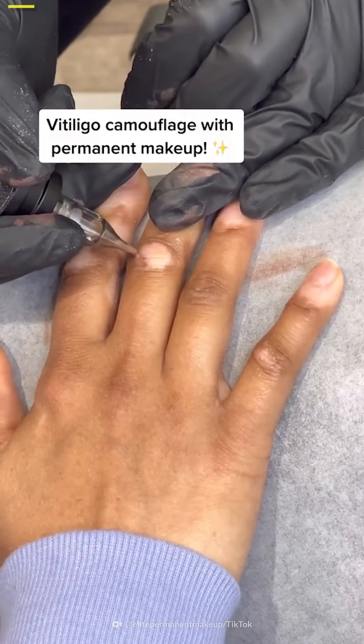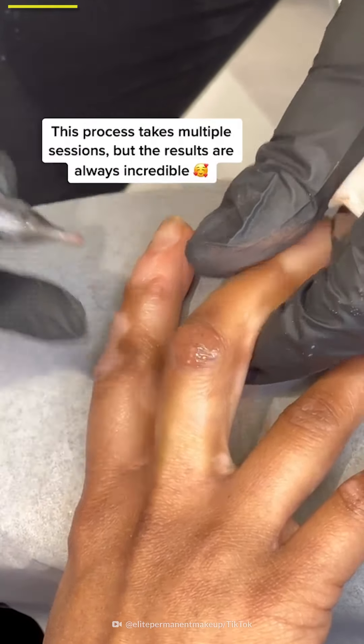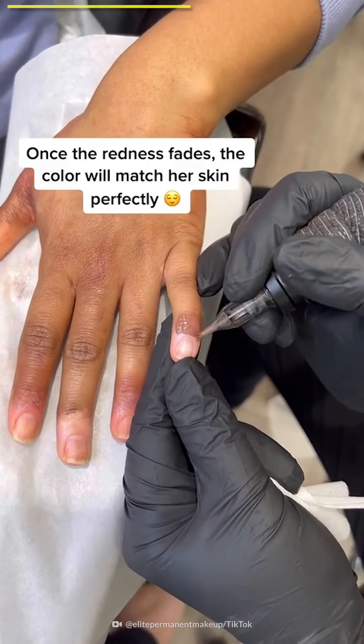Vitiligo camouflage with permanent makeup. This process takes multiple sessions, but the results are always incredible. Once the redness fades, the color will match her skin perfectly.